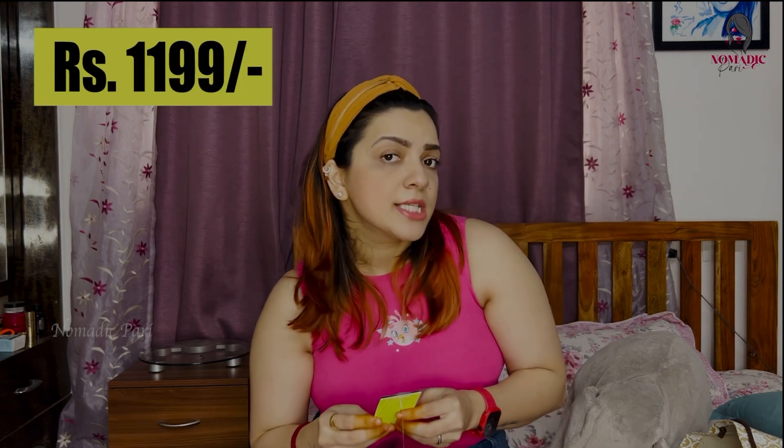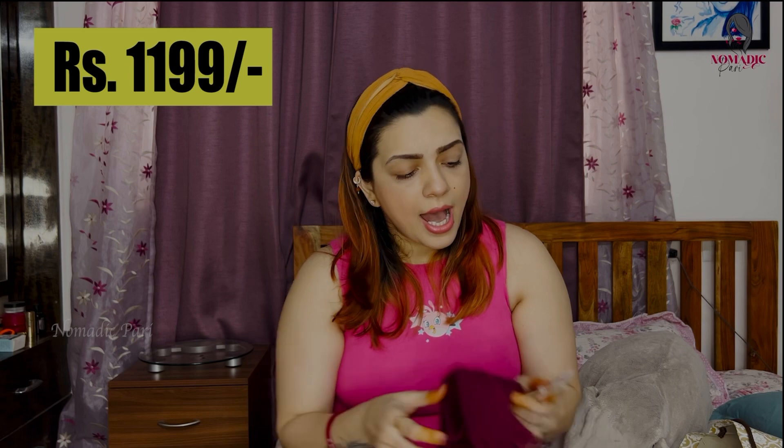The pant is around ₹1,199 and the top is around ₹999. With the sale you get almost 50% off, so you have to choose wisely. Make sure to use the size chart when ordering - the size chart is very important for getting the right fit.